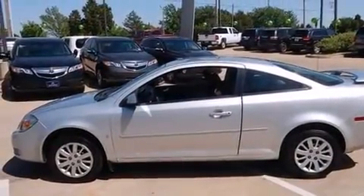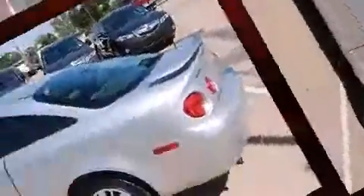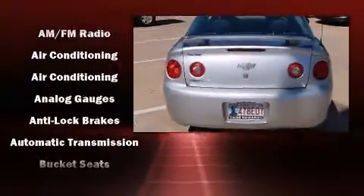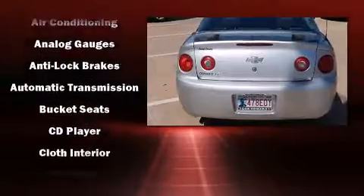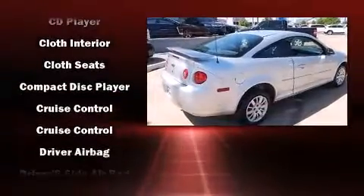Under the hood, you'll find a four-cylinder engine with more than 150 horsepower, providing a spirited yet composed ride and drive. Top features include power windows, front and rear reading lights, a tachometer, fully automatic headlights, and one-touch window functionality.